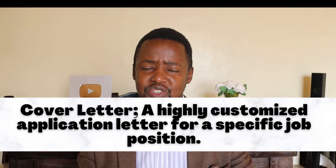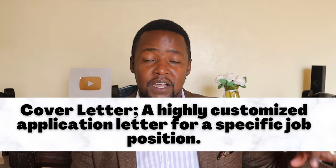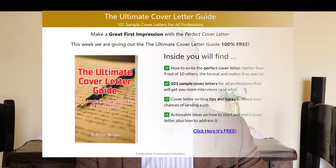Use the job description to craft the cover letter. A cover letter is a highly customized application letter for that specific position — you cannot just use a cover letter from a previous application. You read the description, see what they are looking for, and write that you can do exactly that. To help you, I have prepared the ultimate cover letter guide with 101 sample cover letters for any profession, available for free at careerpoint.co.ke/cover-letter.